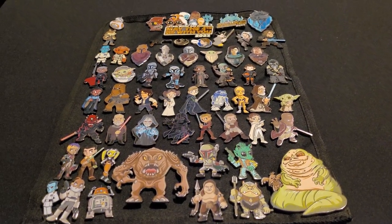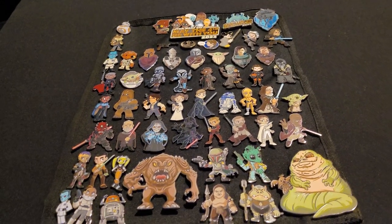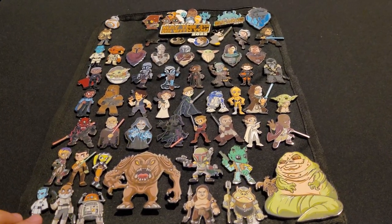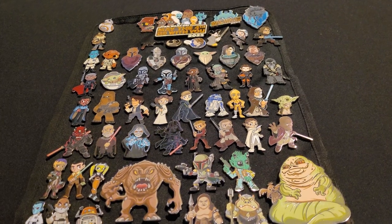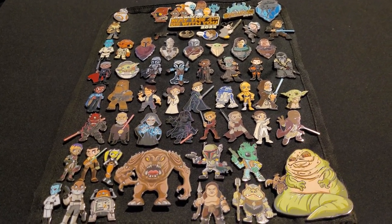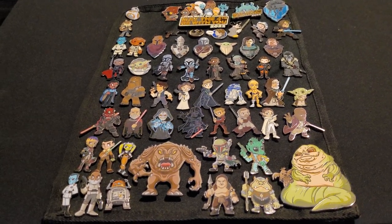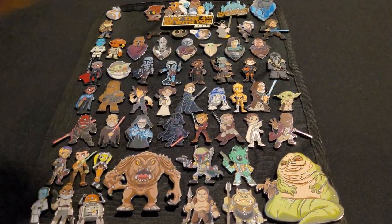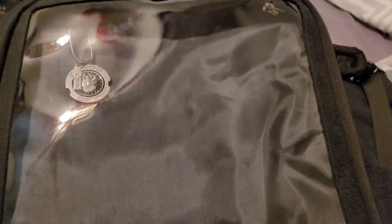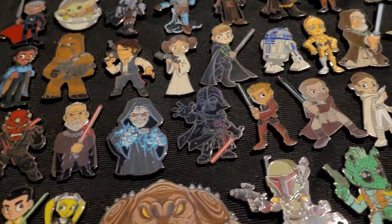Hey, this is Kevin with Imagination Hobbies coming at you with something a little different today. I was going to go over my Star Wars pins — these are technically Disney pins but they're from Star Wars Celebration, from years like maybe 2017 to 2023. I've never been to a Star Wars Celebration, I just really liked the pins. This is a zipper sheet that goes into a display backpack, so when I'm at Disneyland I can show off all my pins while walking around.